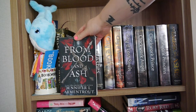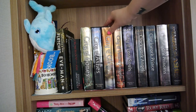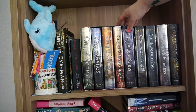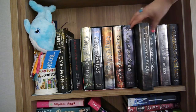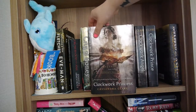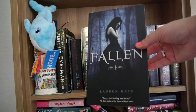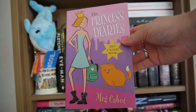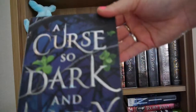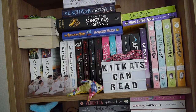We've also got From Blood and Ash by Jennifer L. Armentrout. Then we have my Mortal Instruments series: City of Bones, City of Ashes, City of Glass, City of Fallen Angels, and City of Lost Souls — the first five books as a box set. Then Clockwork Angel, Clockwork Prince, and Clockwork Princess all by Cassandra Clare. At the very end I have An Ember in the Ashes by Sabaa Tahir, Fallen by Lauren Kate, Throne of Glass and Crown of Midnight both by Sarah J. Maas, The Princess Diaries by Meg Cabot, A Court of Thorns and Roses by Sarah J. Maas, A Curse So Dark and Lonely by Brigid Kemmerer, Shadow and Bone by Leigh Bardugo, and Venom by Catherine Doyle.